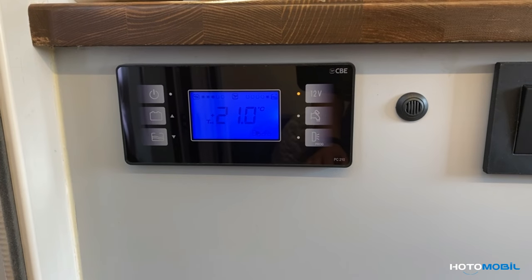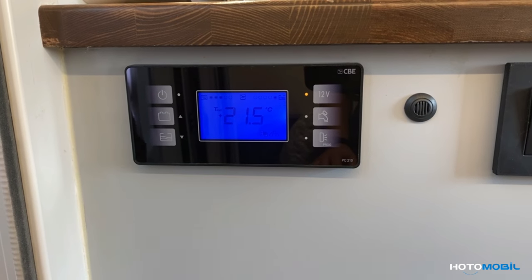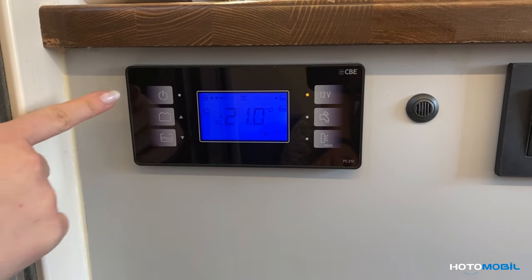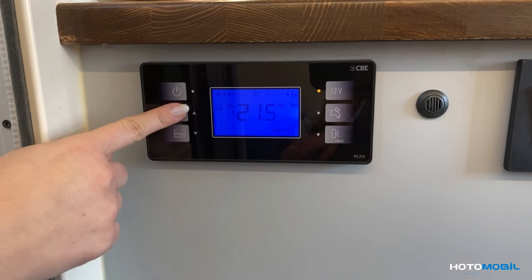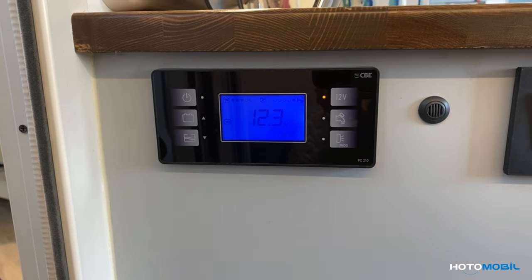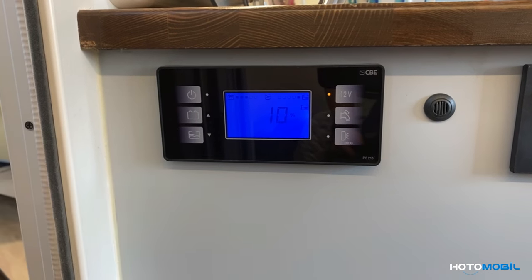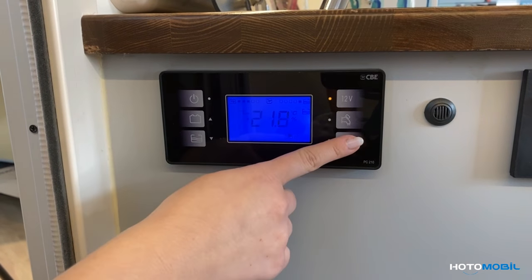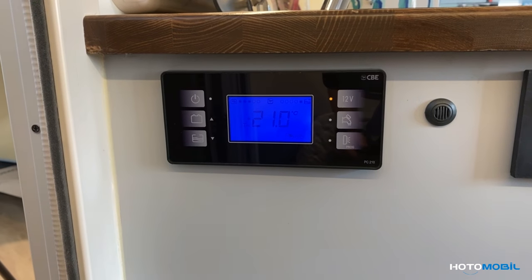Here we have a CBE control panel, which allows us to manage all the functions happening in our cabinet. Here we start all the electricity, and we can see the electricity level remaining in our cabinet. We can also check the level of clean water, manage the water, manage the lights, and manage the hydropump.